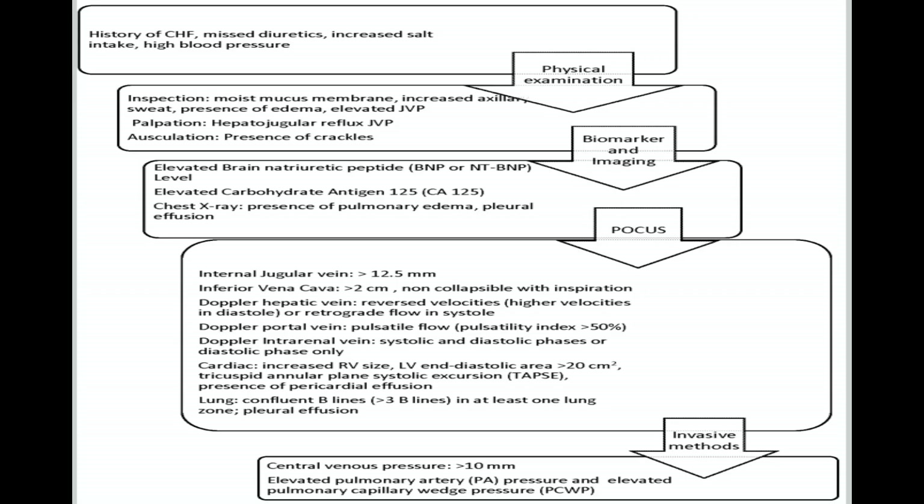To summarize the algorithm: if you face hypotension or decreased urine output, first cross-check the history for heart failure, missed diuretics, increased salt intake, or high blood pressure. Next, perform a physical examination and send biomarkers. In the meantime, do extensive POCUS looking at all possible signs to suggest the volume status. Finally, if still in doubt, proceed to invasive monitoring.